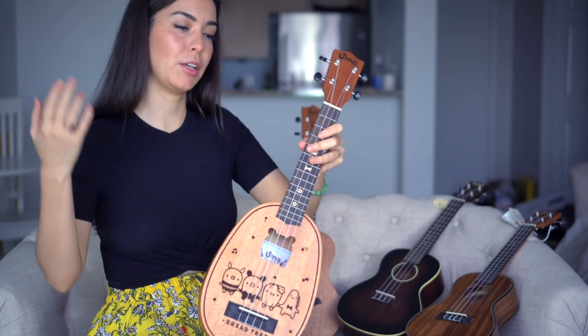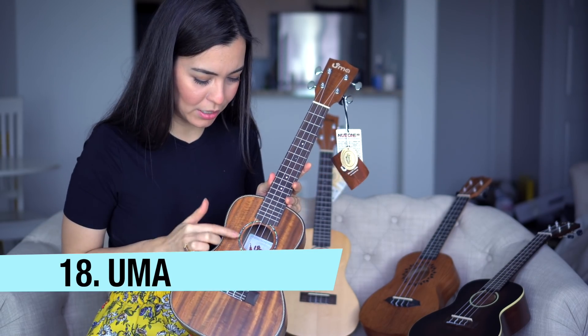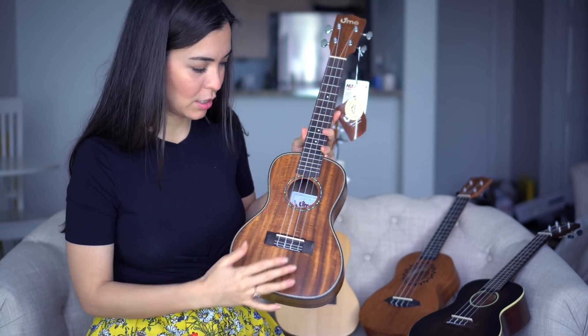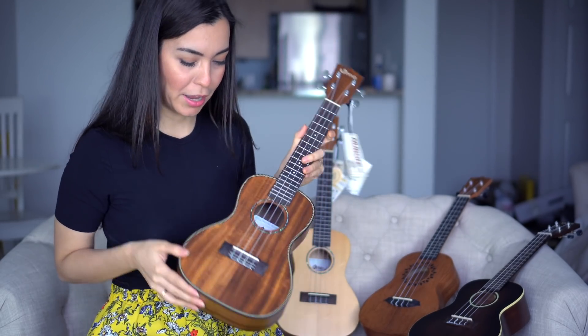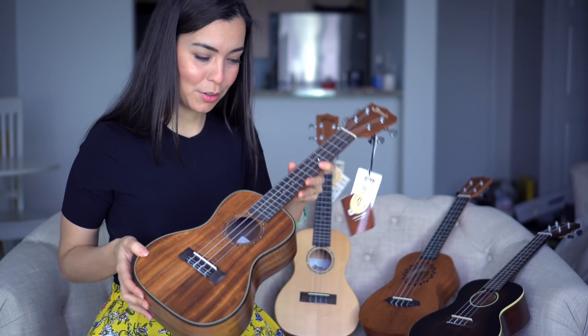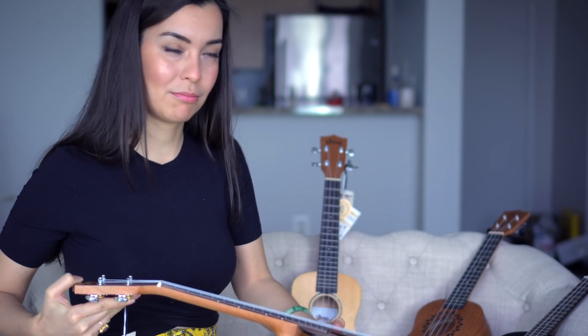Here's another Umma ukulele with more detail — abalone inlay, rosette, and a beautiful bridge against the wood. I haven't even played it, as you can tell by the tags still hanging from it, so this one is going away. Thank you, Umma Ukuleles! I hope they start selling on Amazon soon, because a lot of people love them — but the reason they haven't appeared much on my channel is that most of my audience can't buy them online yet; they only sell in stores in Asia.